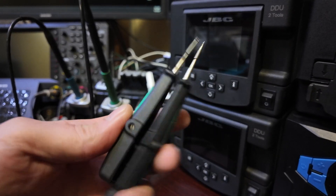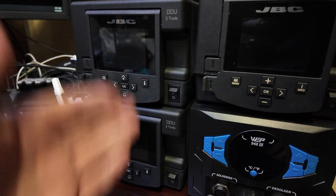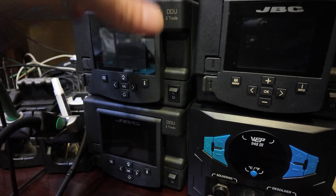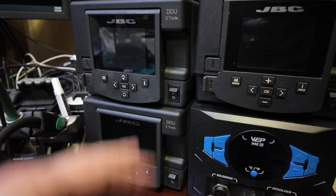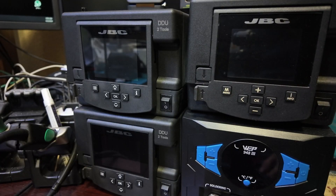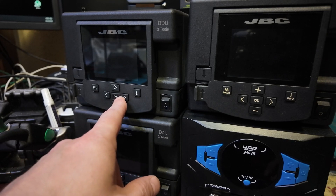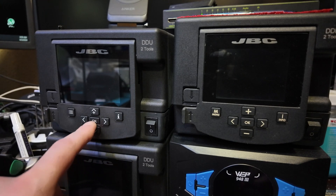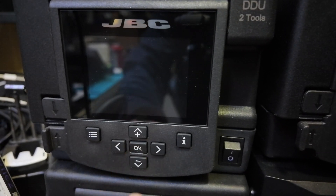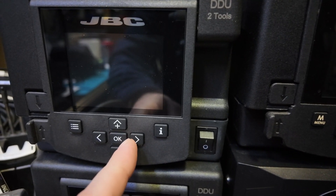They also changed the design on the physical buttons, and there's a design flaw with those too. Can you imagine if you're soldering and accidentally hit a button — you're triggering stuff — and the button sticks? Watch this. See the OK button? See it? I just popped it out. It's stuck. Can't make this up. There we go — popped back in place.